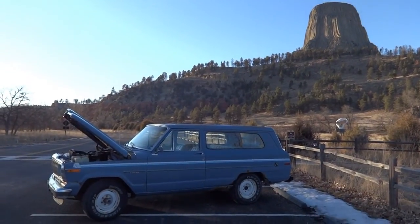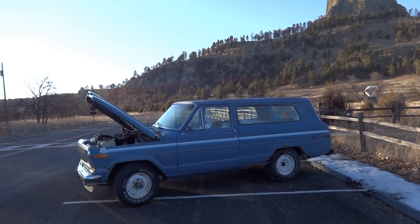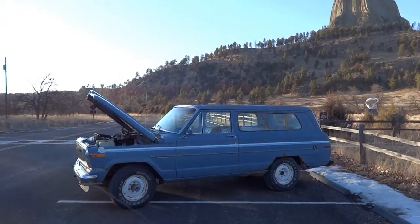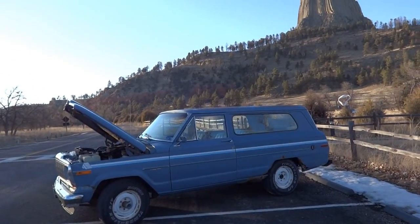If you've ever heard somebody talk about a vehicle having a misfire, or missing, or popping as it's sometimes referred to, and weren't quite sure what they meant, then this video will show you.